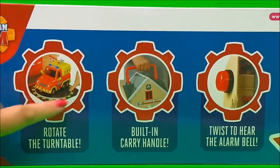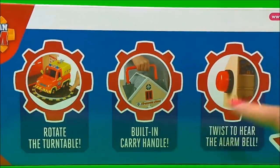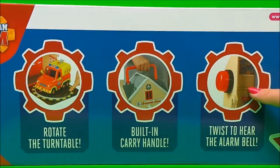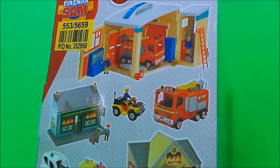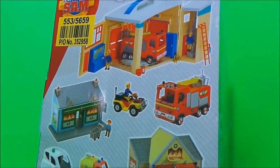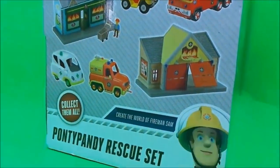It also comes with a rotating turntable, a built-in carrying handle, and a twist to hear the alarm bell. On the side of the box it tells us all about other vehicles and other buildings that we can collect to create the world of Fireman Sam.